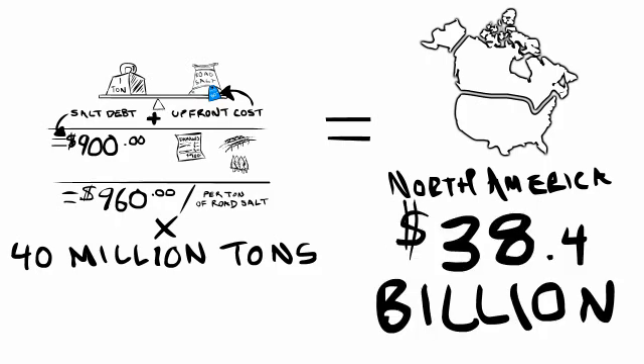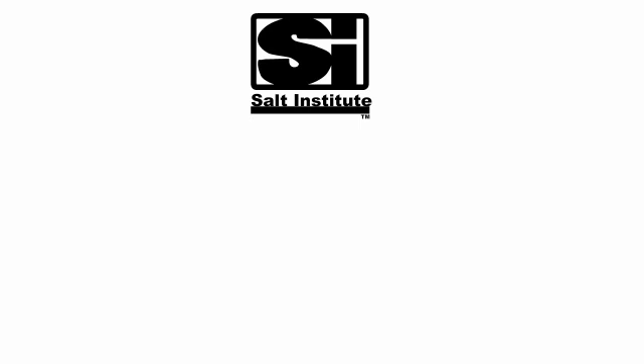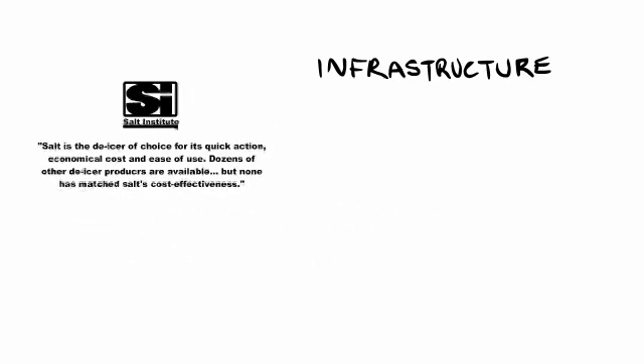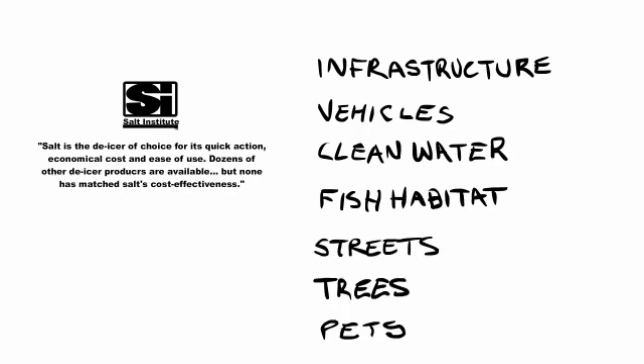And to make matters worse, it's a problem that repeats itself every year. One of the big myths about road salt is that it's cheap. According to the Salt Institute — the self-proclaimed foremost source of authoritative information about salt — salt is the de-icer of choice for its quick action, economical cost, and ease of use. Dozens of other de-icer products are available, but none has matched salt's cost-effectiveness. Well, it's cost-effective because the little that we spend up front costs us so much further down the line in terms of damage to infrastructure, vehicles, clean water, fish habitat, street trees — nearly everything. Somehow, I doubt that's what the Salt Institute is referring to. Look at Scandinavia — they have extremely cold climates and lots of snow, and yet in recent years they've virtually kicked their salt addiction to the curb. They don't have more car accidents; they have fewer potholes, longer-lasting vehicles, and their environment is in better shape.